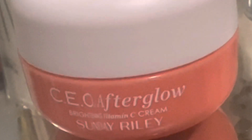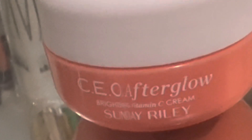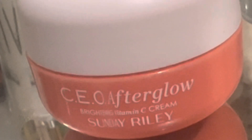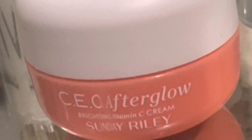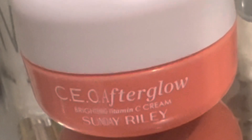Hi guys, welcome back to the channel. We are here talking about a new product and a new brand. The brand is called Sunday Riley. I'm sure you've heard of it before. I am subscribed to Allure's beauty subscription and I received it in that package.